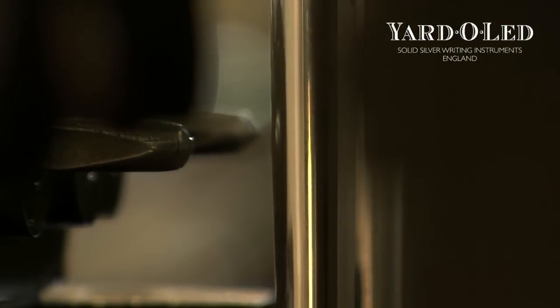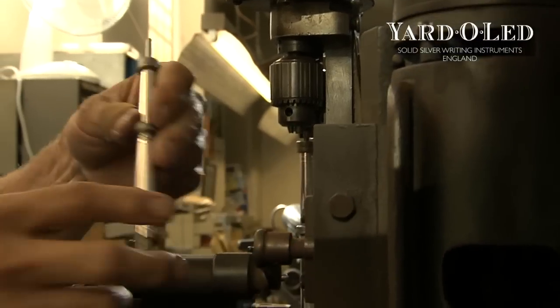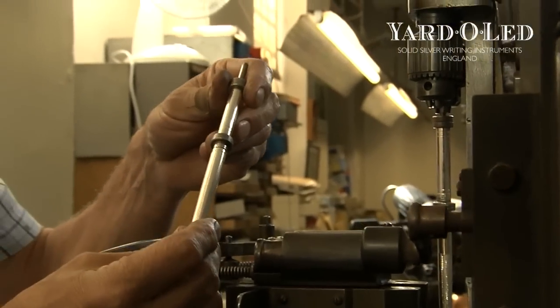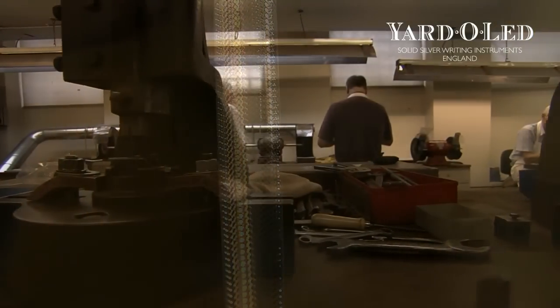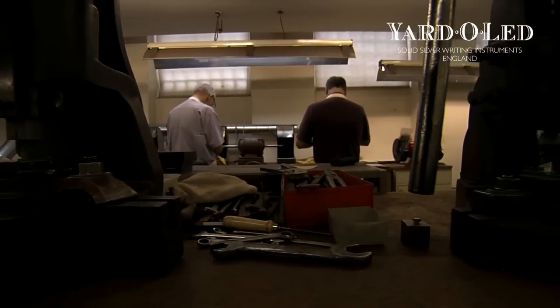This lathe has a diamond tip, and in the process of moving it up and down it cuts into the metal and gives us a barley pattern. If you look at most pens today they're fairly standard, whereas Yarder Lead is unique in its field.